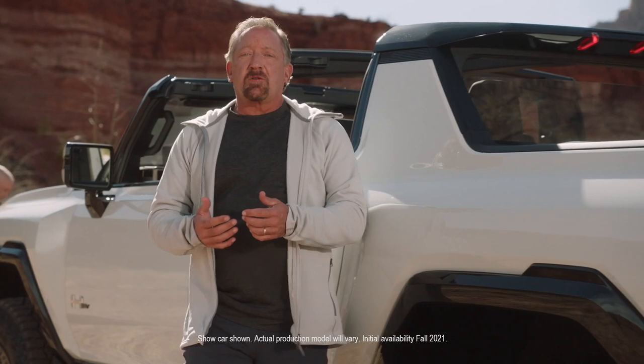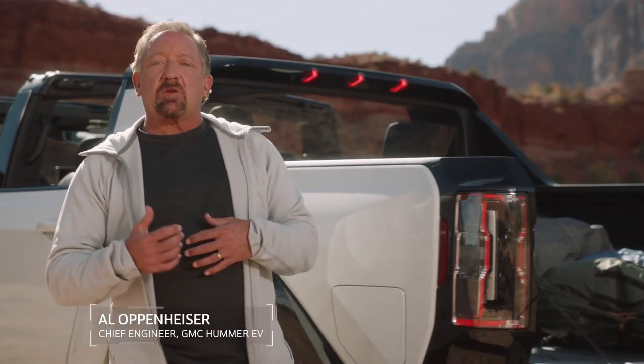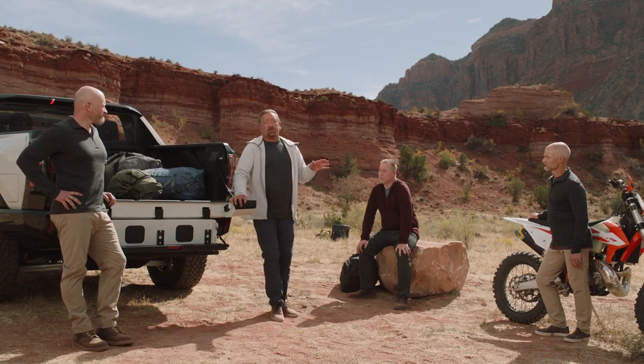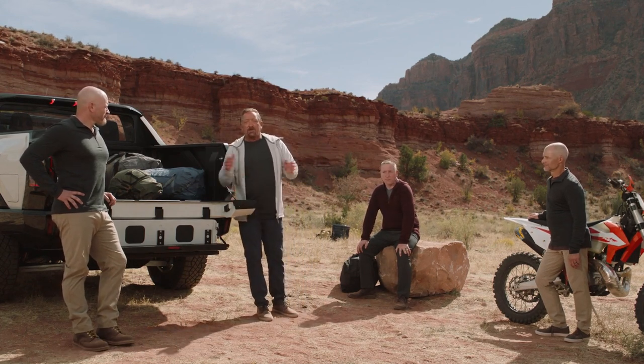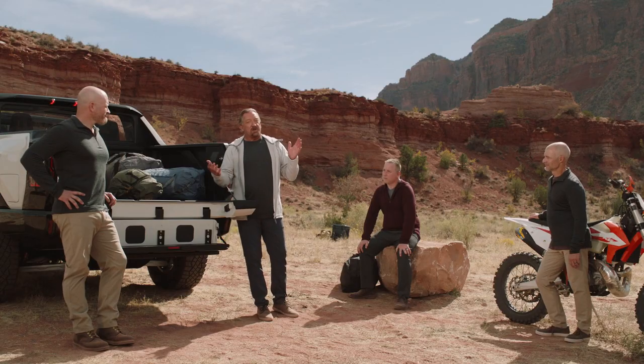Setting a goal to build the most capable factory truck ever required us to handpick a team of GM's most talented and most passionate off-roaders to bring their experience to this program. This team helped develop and build innovative features from first-hand experience, allowing the Hummer EV to conquer virtually any obstacle or terrain. Todd Hubbard and Aaron Pfau live and breathe off-roading and rock crawling outside of work, and now thanks to Hummer EV, they can also do it at work.